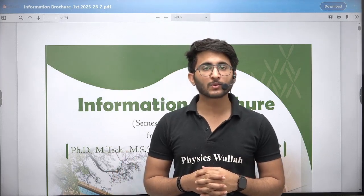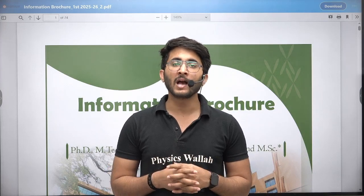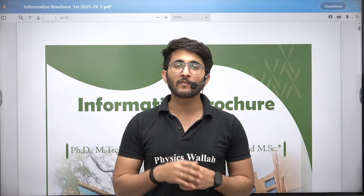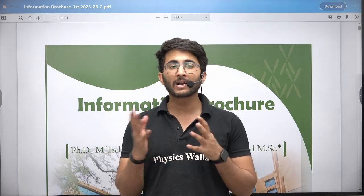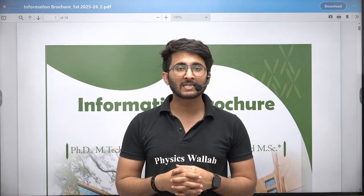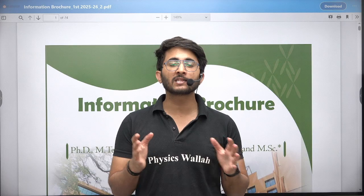Currently, lots of institutions are starting to release their admissions portals, and whenever any admission portal is available, we will try to inform you as soon as possible on the Getwala platform. Already, many institutions have released their admissions portals.